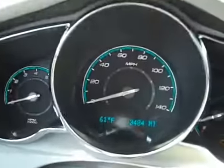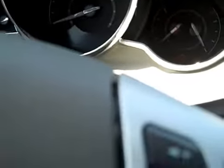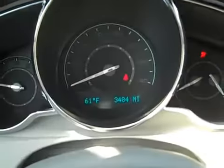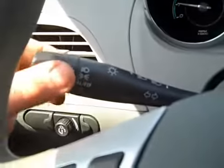There's the mileage right there — 34,884. It fires right up, gets great gas mileage, and has a four-cylinder engine. It's going to come with tons and tons of warranty. Automatic headlights as well.